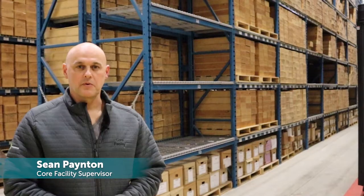Hello, my name is Sean Paynton. I work here at the BC Oil and Gas Commission in the core facility. I'm the core facility supervisor for this particular facility here in British Columbia.